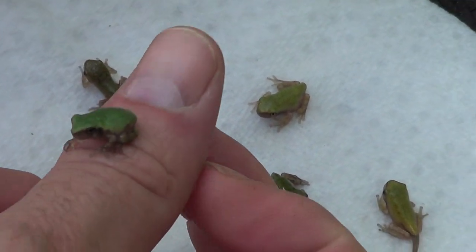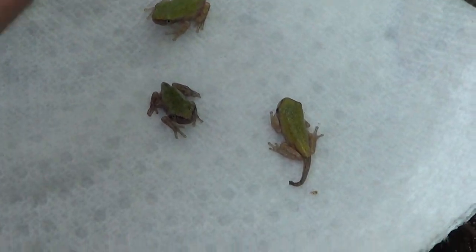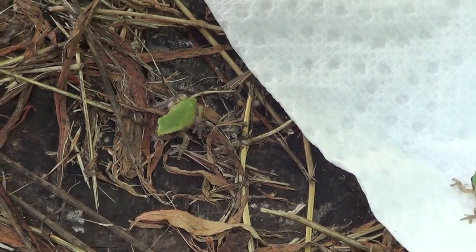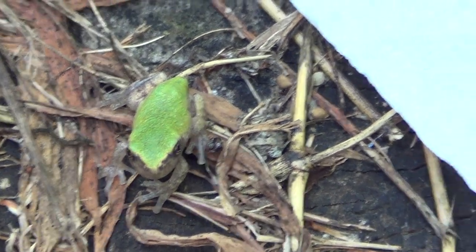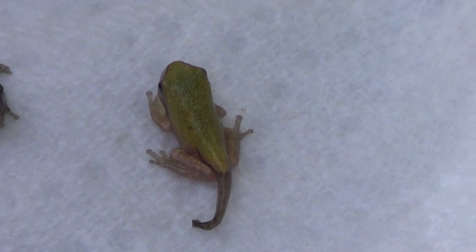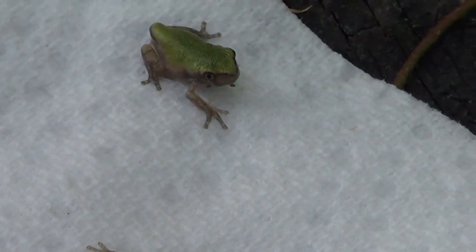They're brown. He still has part of his tail. And this little guy right here, he's on his own now. Finally, they're going to have their first night out. They're starting to jump.